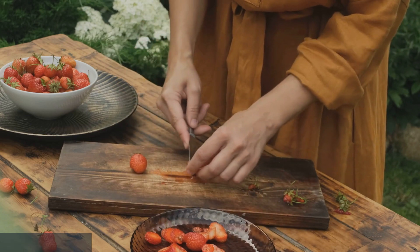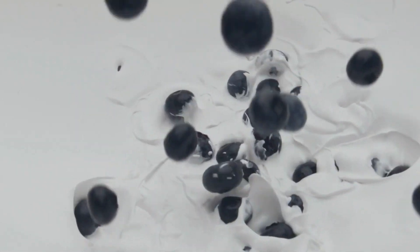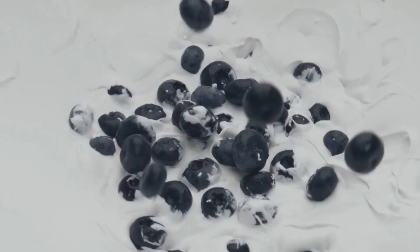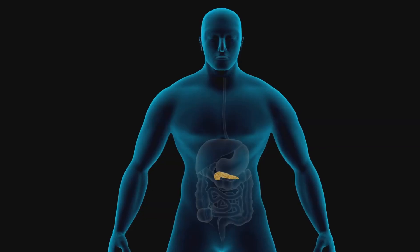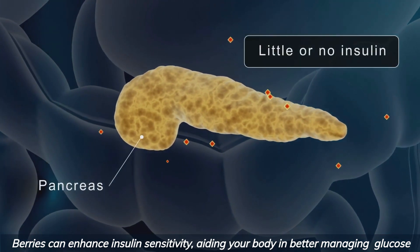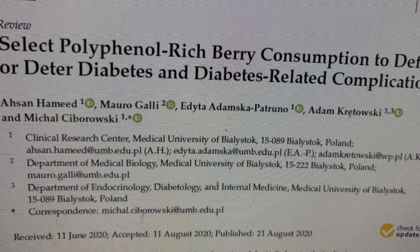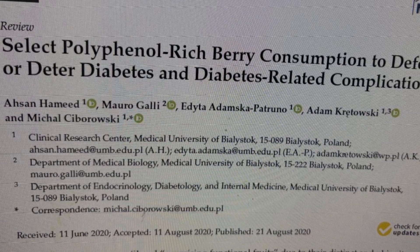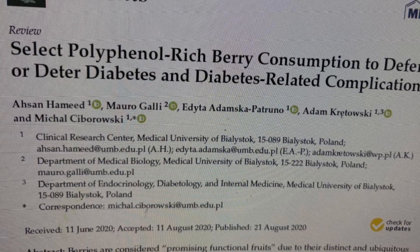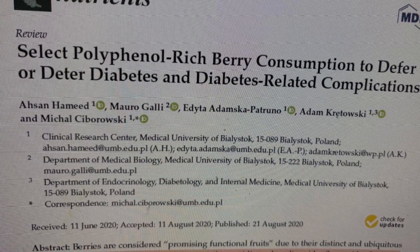First up, we've got a fan favorite: berries. Blueberries, strawberries, and raspberries are not only delicious but also rich in antioxidants and fiber, which can help regulate blood sugar levels. Research indicates that these berries can enhance insulin sensitivity, aiding your body in better managing glucose. A comprehensive review by Hermit et al. summarized both clinical and non-clinical findings, highlighting that consuming berries and their derivatives — such as extracts, juices, jams, and jellies — can aid in the prevention and management of type 2 diabetes and related complications.